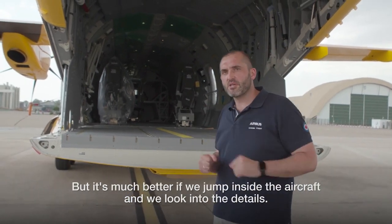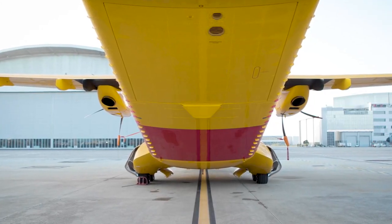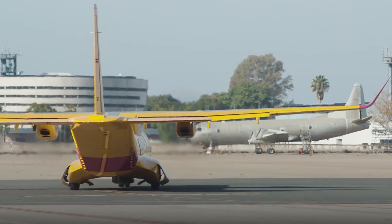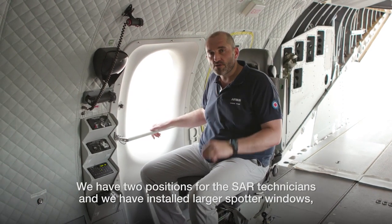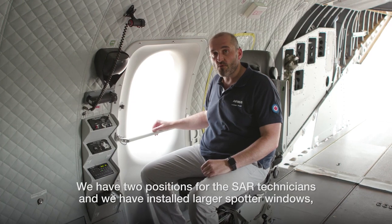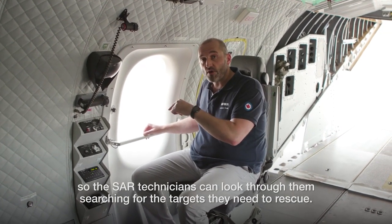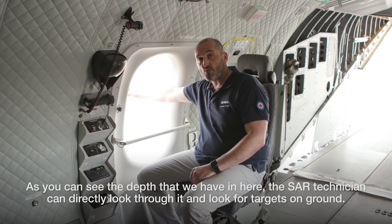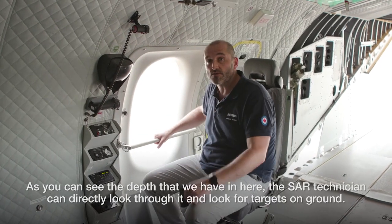The aircraft is equipped with two spotter windows. We have two positions for the SAR technicians, and we have installed larger spotter windows so the SAR technicians can look through them when searching for targets they need to rescue. As you can see from the depth we have here, the SAR technician can directly look through and search for targets on the ground.